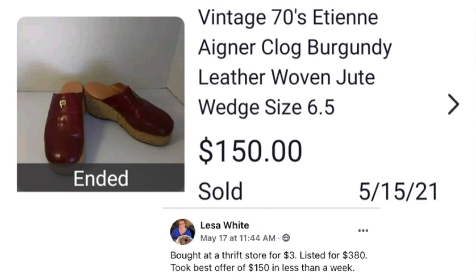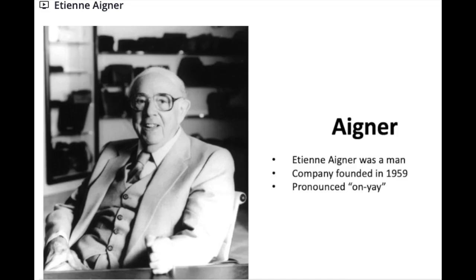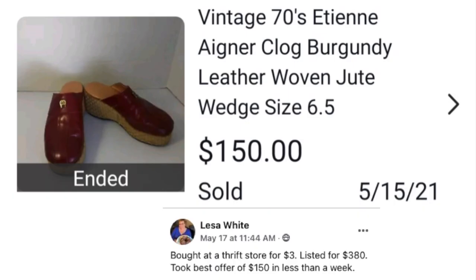Lisa White bought a pair of vintage Etienne Aigner — that's how you pronounce it, Aigner, not Agner — clog burgundy leather woven jute wedges at a thrift store for $3, listed for $380, and took a best offer of $150 in less than a week. I have a course in the premium library all about Aigner: the brand history, best-selling products, and pronunciation.